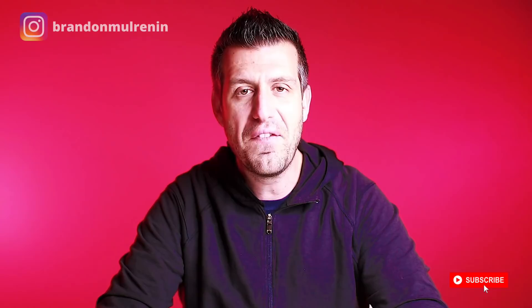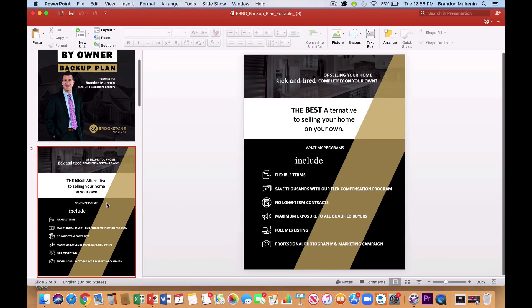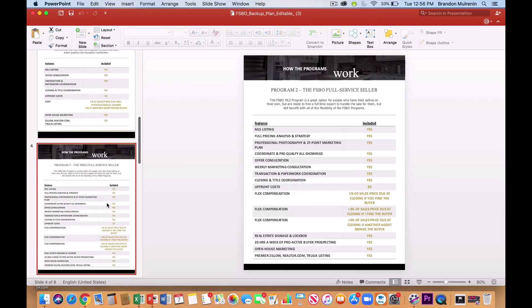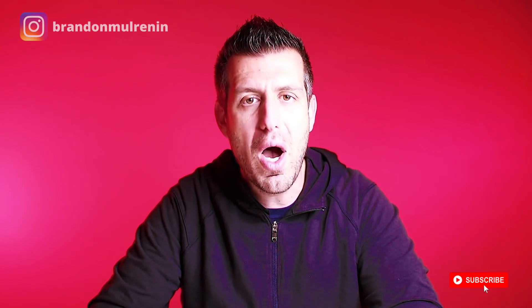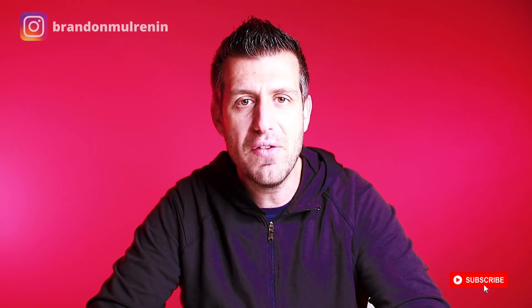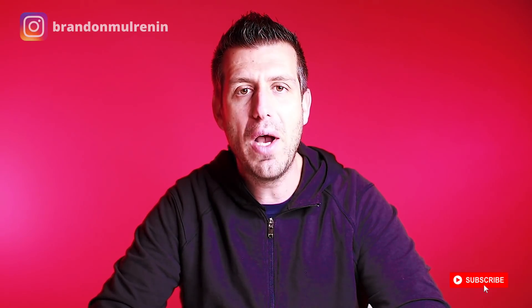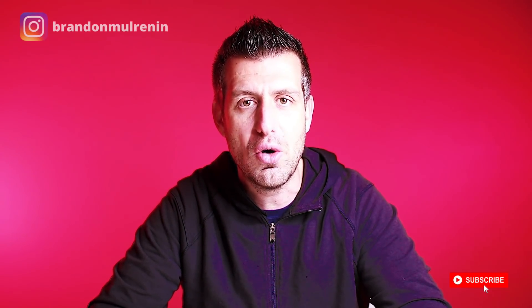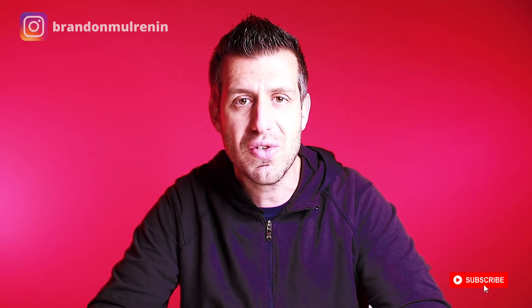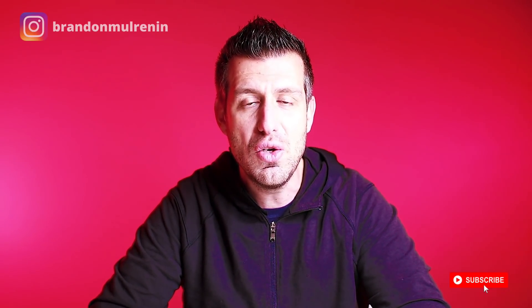The next thing I want you to bring is your FSBO listing presentation. This entire presentation is going to outline all of the special things that your FSBO backup plan will include, so that when the FSBO appointment goes the way I'm going to show you, you can walk them through your FSBO backup plan. Number three, I want you to bring a CMA — a comparative market analysis — and show them what's going on in the marketplace. Number four, I want you to bring all of the real estate documents that this consumer is going to need in order to successfully sell their home on their own: the purchase agreement, the disclosures, and any other documents your state requires. Bring them blank copies to use during the selling process.